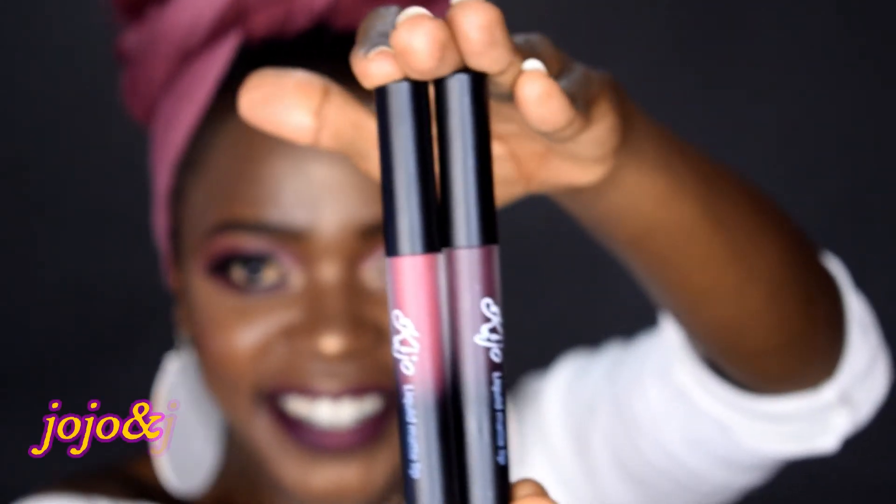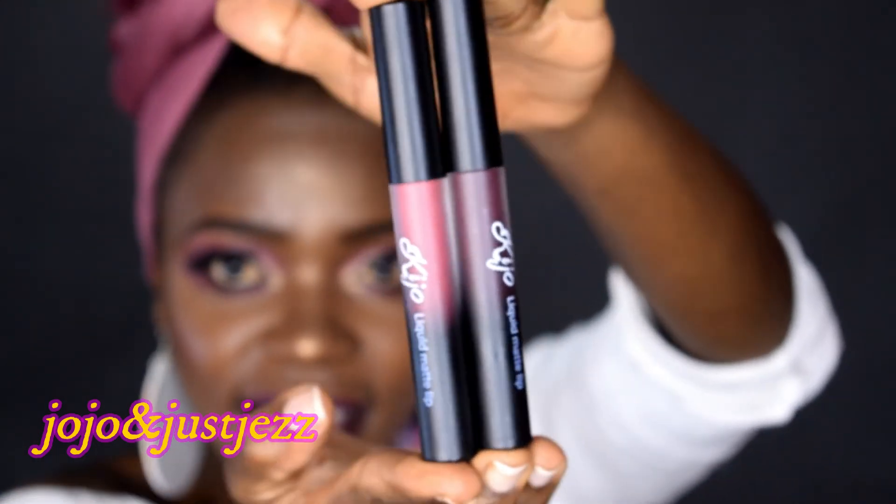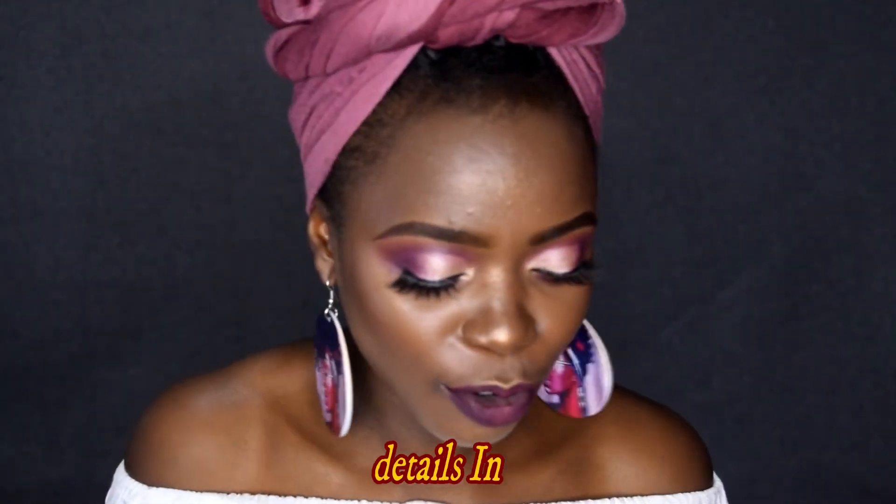I'm going to blend Just Jazz with Jojo because Jojo matches my scarf. This is the most beautiful combo of lipstick I've ever seen — this is Zara and Just Jazz together. So right now they have a deal going on: check them on Instagram, get yourself Jojo and Zara, and you can have this pretty lip combo. I love it and I'm obsessed with it.